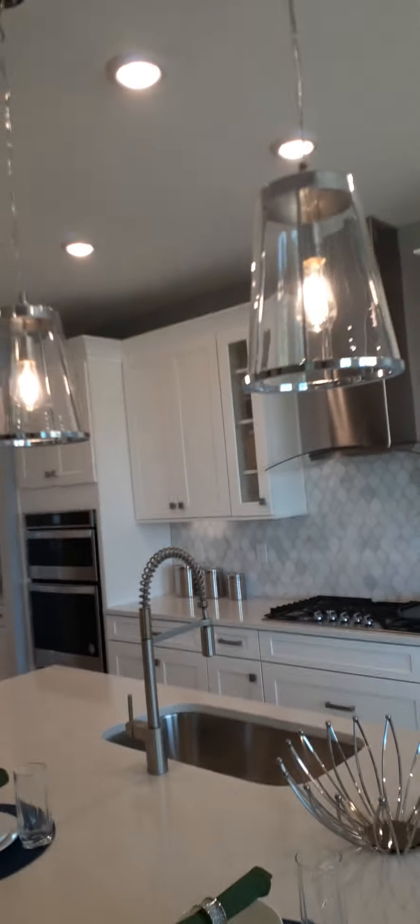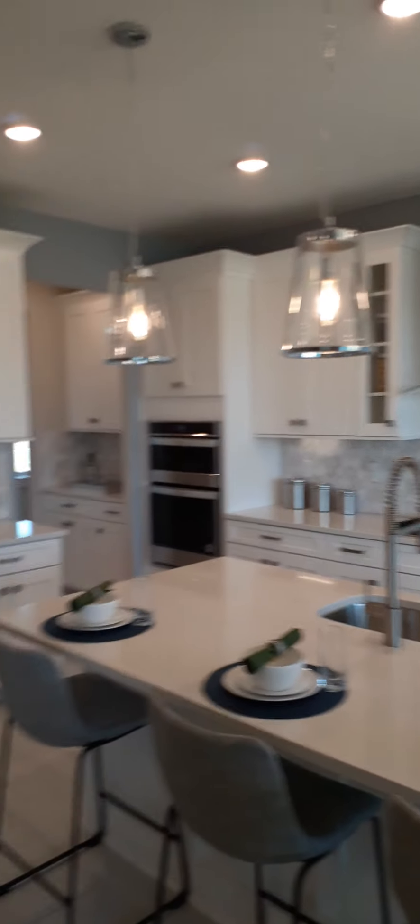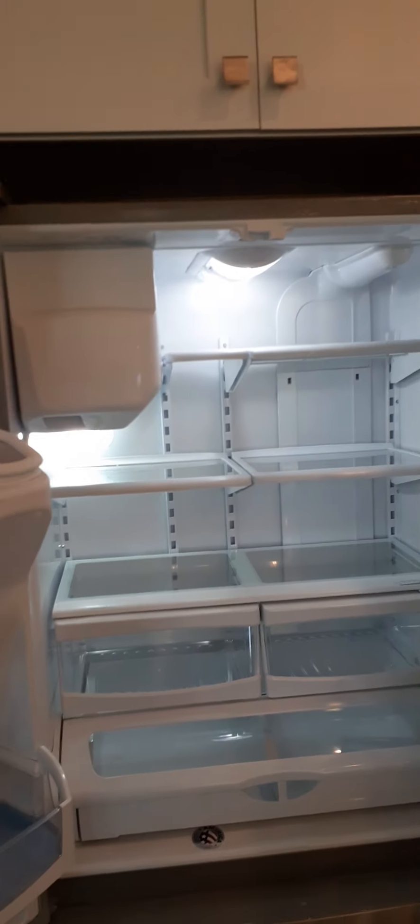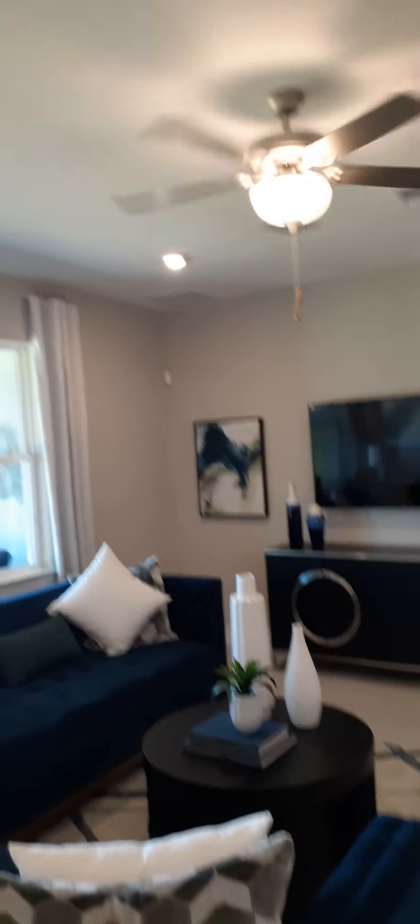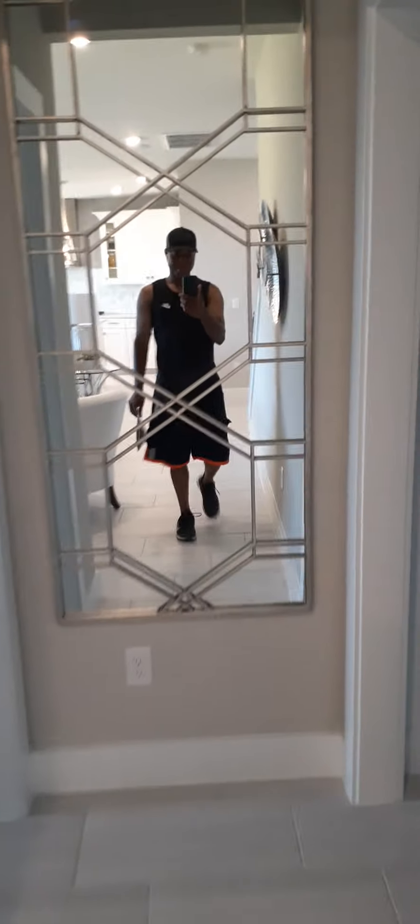This is the living room in an open concept with the kitchen. You've got the refrigerator — look at this fridge, it's a Whirlpool. Very nice. And this living room here — look at me on camera, I'm famous!